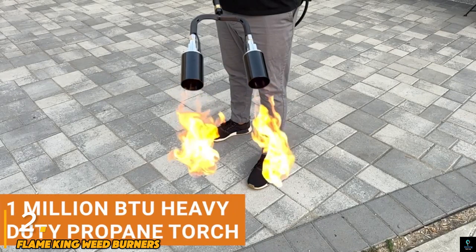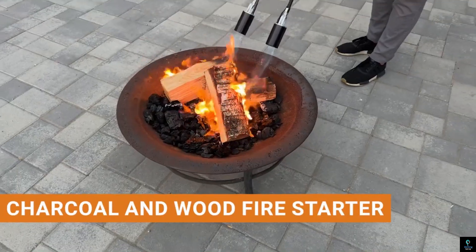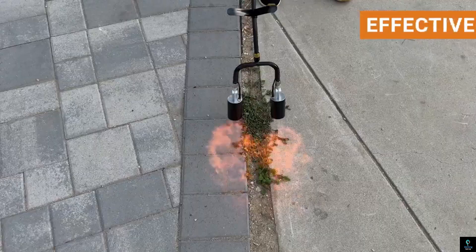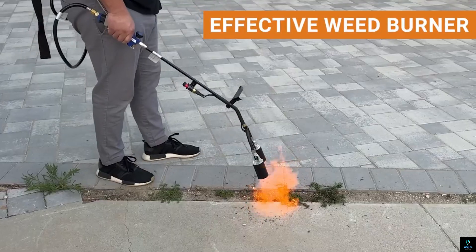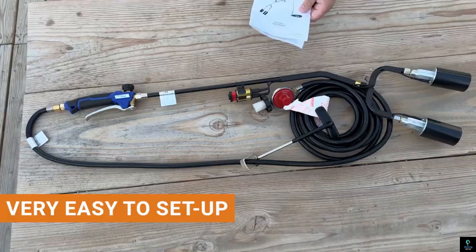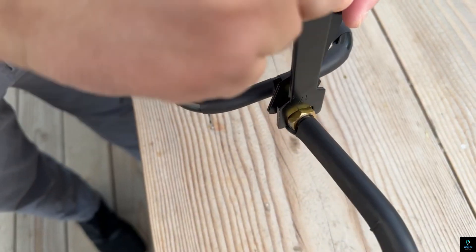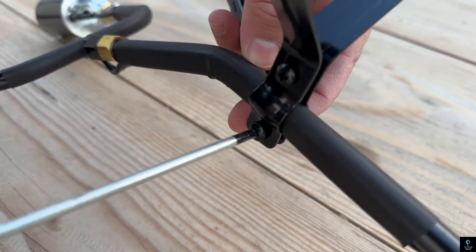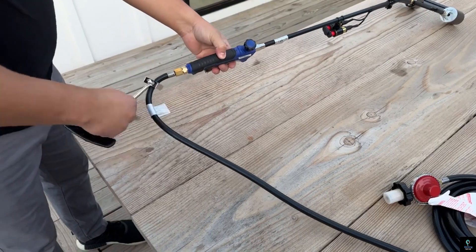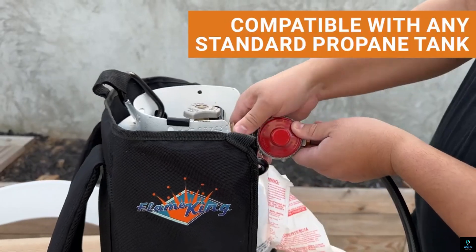Number two: Flame King Weed Burners. Flame King Weed Burners offer a quick and eco-friendly way to eliminate weeds without using chemicals. Designed for efficiency, these propane-powered torches generate intense heat, allowing you to burn away unwanted plants in driveways, sidewalks, gardens, and more. The long-reach handle provides comfort and safety, keeping you at a safe distance from the flame.